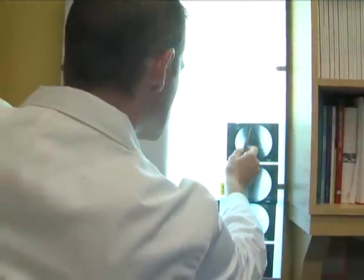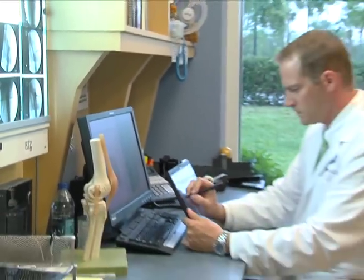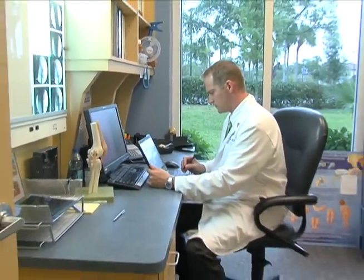Dr. Wagner, a pediatric orthopedic surgeon, says infections can develop for a variety of reasons. He works with parents to zero in on the culprit. A good examination of the child and the right questions will lead you through the history of: is this trauma, is this infection? And then we proceed with other diagnostic tests.